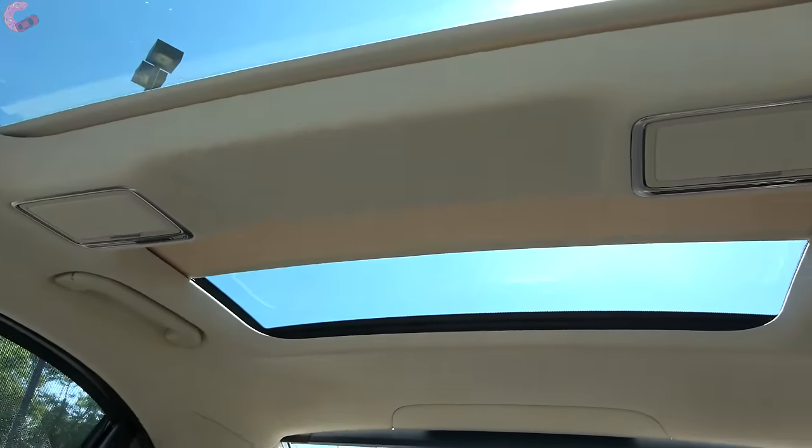Finally, the fuel economy for this S-Class — I'm actually kind of impressed. It comes in at 17 city, 27 highway, 21 combined, and that's with the Four-Matic all-wheel drive system and this giant V8 engine hauling around a limo with 0-to-60 in 4.5 seconds. It still gets 21 miles per gallon, so I'm very impressed by that figure.